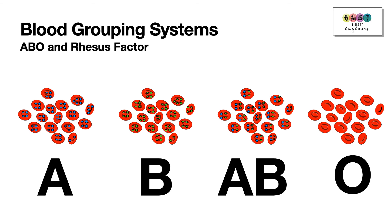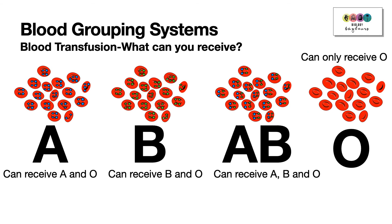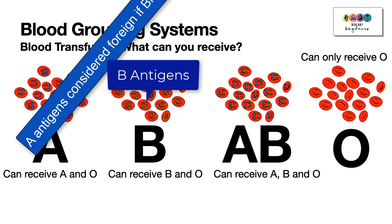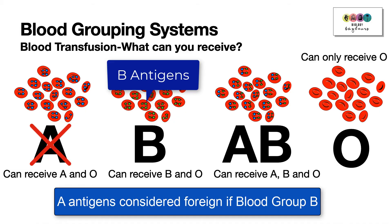It's important to know your blood group, particularly for a blood transfusion. For example, if you're blood group B, you have B antigens on your red blood cells. Introducing A antigens would be foreign, so you cannot receive A or AB blood. You can receive B and O, because O has zero antigens on the surface of the red blood cells.